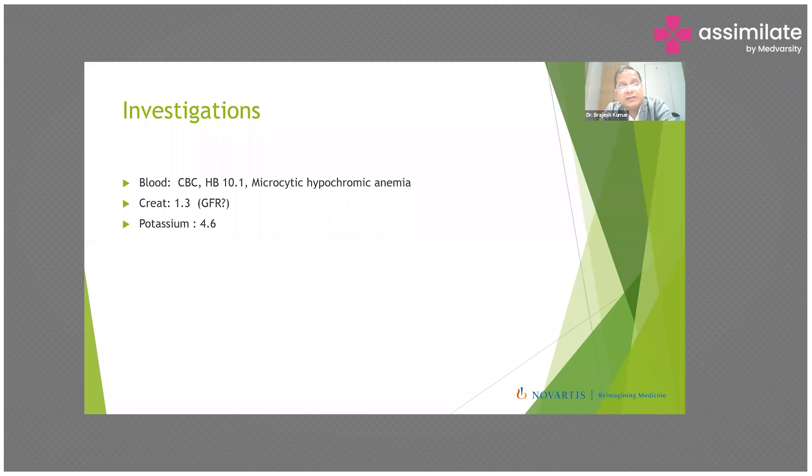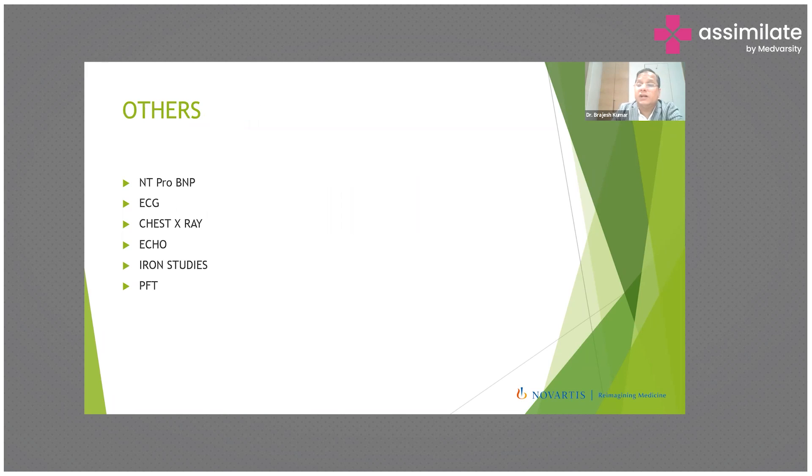Regarding investigations, this patient's CBC showed hemoglobin of 10.1 with microcytic hypochromic anemia on peripheral smear. Creatinine was 1.3, GFR is on the lower side for age, and potassium was 4.6. The most important investigation — especially in a patient with associated bronchial asthma — is NT-proBNP, to differentiate whether breathlessness is due to asthma exacerbation or acute heart failure.